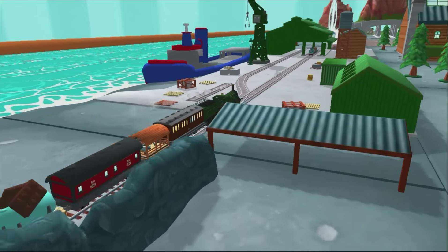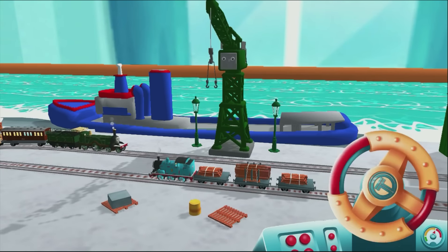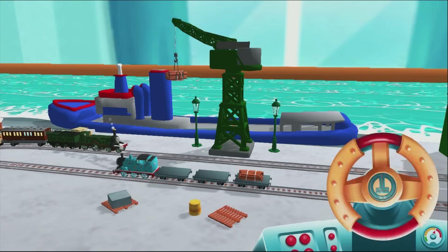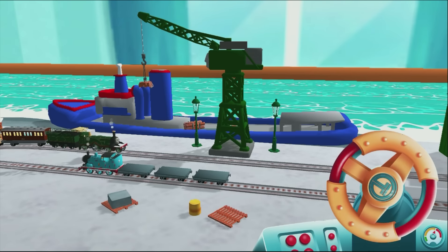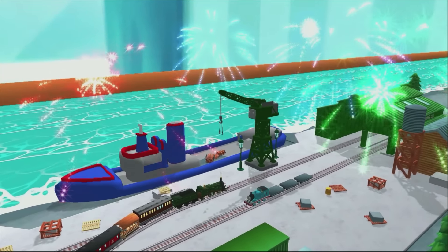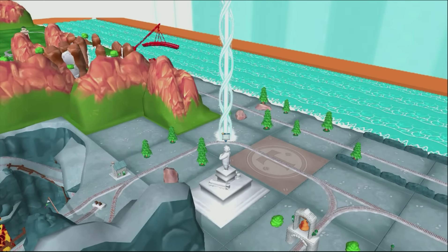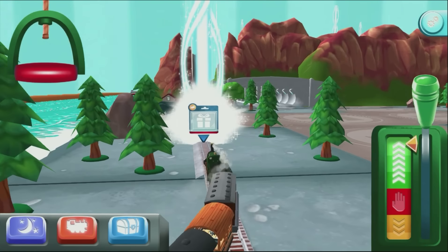Can you help Cranky the Crane unload our friendly engine and put the special deliveries onto the boat? Wind the crank to lift and lower the deliveries. Good job! Excellent! Thanks for helping your engine up. Take your pick of any surprise you like. Help your engine find the surprise pack. Well done!